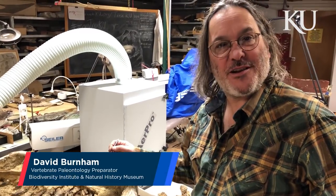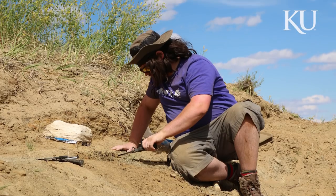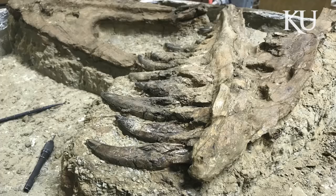Here we have the mystery theropod that we're working on, found in the Hell Creek two summers ago, and we were able to excavate it last summer.